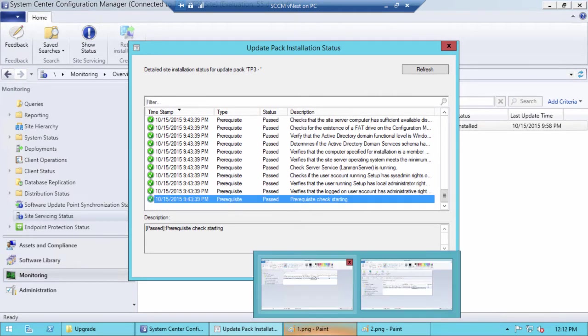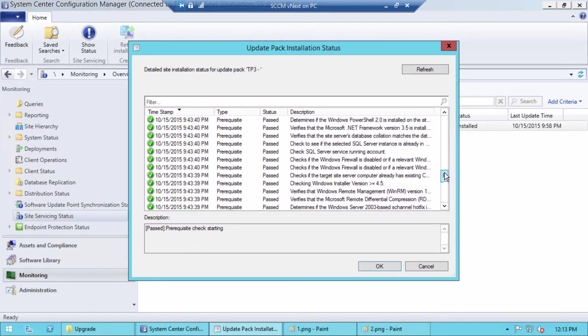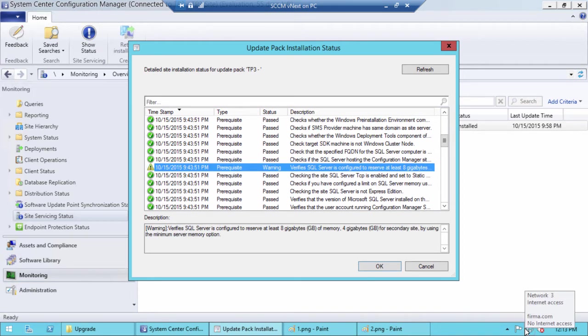When I run a prerequisite check, Configuration Manager checks many settings: SQL Server, database, Active Directory schema, accounts for SQL Server, accounts for Configuration Manager, and so on. I have one warning that my SQL Server doesn't have enough memory for Configuration Manager. For a lab I use 2 gigabytes for SQL, but Microsoft recommends at least 8 gigabytes. It's too much for 10 clients, so it's just a warning — not an error or a problem.